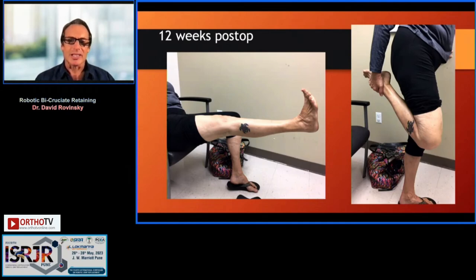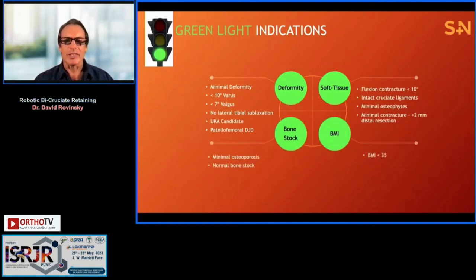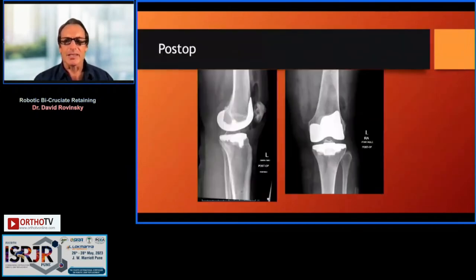The advantages are faster recovery, better range of motion, and for the athletic population, retention of proprioception and a more natural feel of the knee. When thinking about indications, I look at four things: deformity, soft tissue, BMI, and bone stock. This works best for someone with minimal deformity — less than 10 degrees of varus and less than 7 degrees of valgus — a correctable deformity, less than 10-degree flexion contracture, intact ACL and PCL, and BMI less than 35.